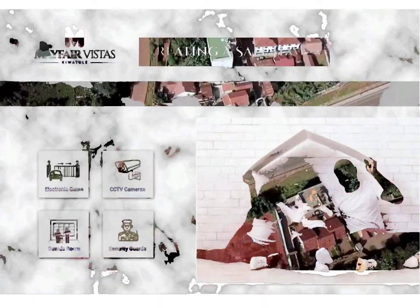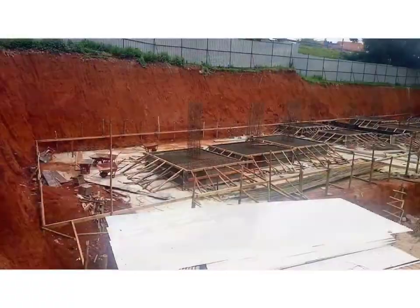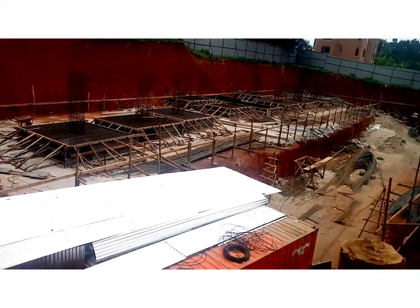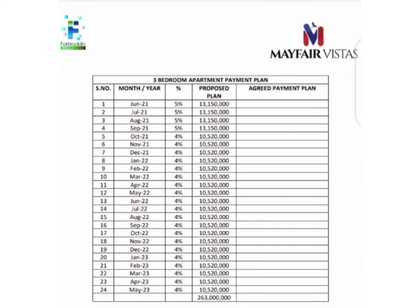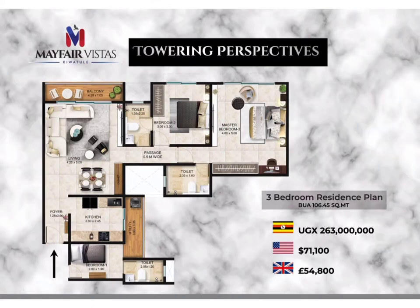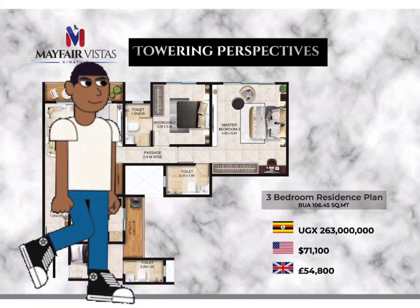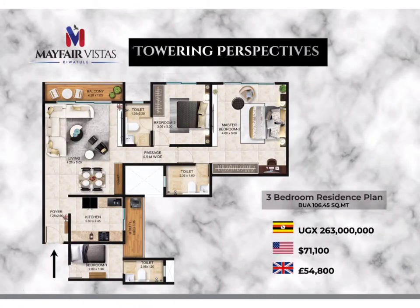The project is being sold at off-plan level and is anticipated for completion in 2023. As you can see, construction is already taking place and different people are already making bookings for their apartments. Let's get right into the video with Ken and Anna, who are going to take us on this site tour.